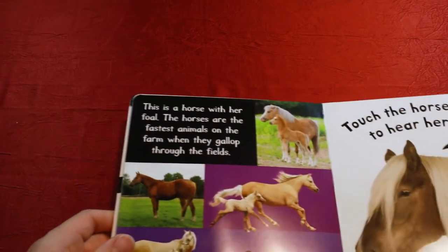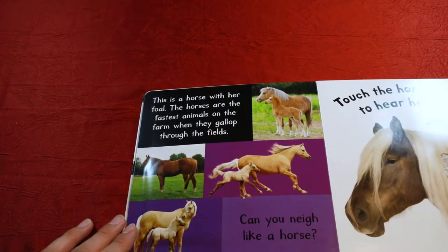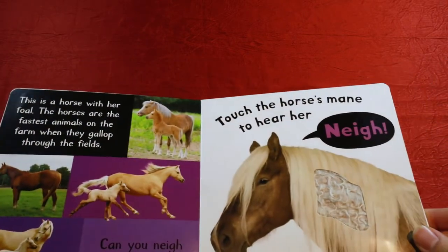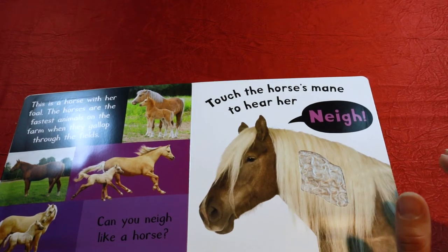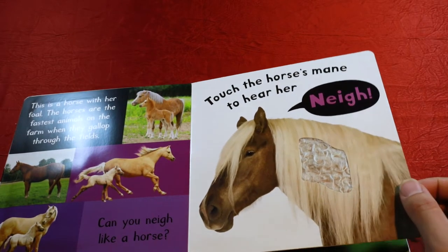This is a horse with her foal. A foal is a little baby horse. The horses are the fastest animals on the farm when they gallop through the fields. Have you ever seen a horse run? They are really fast. Can you neigh like a horse? Let's go ahead and try it. Touch the horse's mane to hear her neigh, right here. Good job.